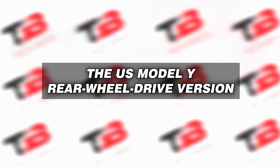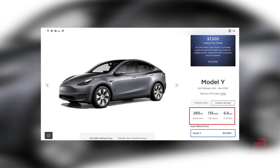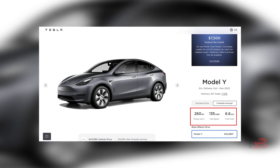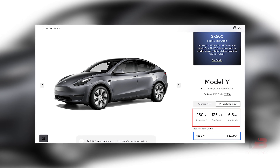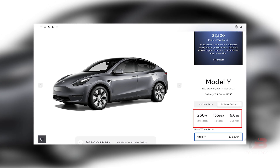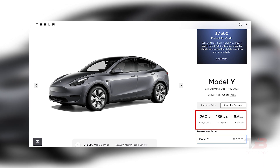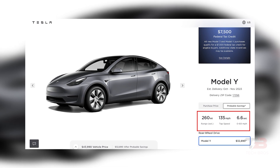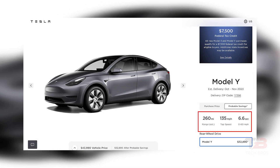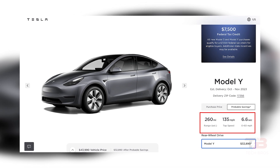The US Model Y Rear-Wheel Drive Version: The Model Y you're looking at boasts some noteworthy distinctions compared to its predecessors in the United States. It's the rear-wheel drive version, and its most prominent variance lies in its range, offering around 260 miles, approximately 416 kilometers. This is slightly less than the previous standard Model Y, which boasted a range of 279 miles.